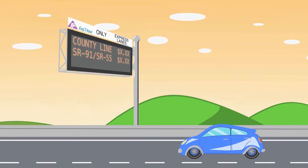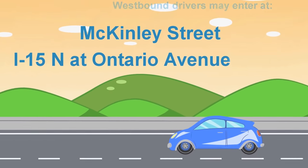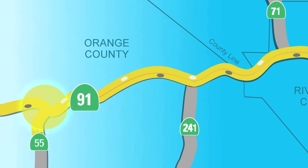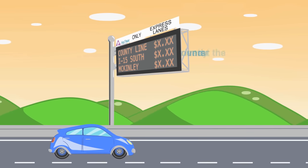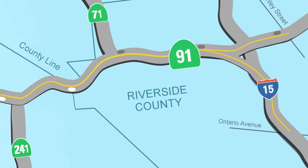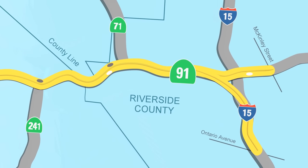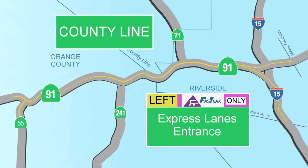Drivers traveling westbound may enter at McKinley Street or on the 15 northbound at Ontario Avenue, with exit options at the county line or the 55 and 91 freeways. The eastbound 91 Express Lanes are accessible from the 55 and 91 freeways. Exit options are at the county line, the southbound 15, or McKinley Street. And now you even have the option to enter at the county line.